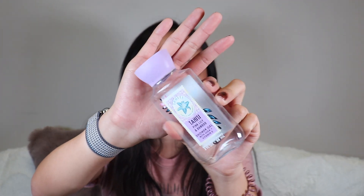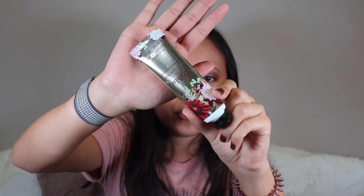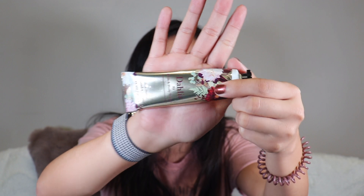I found another Bath & Body Works item — the Tahiti Pink Lily and Bamboo shower gel. Any scent you like from Bath & Body Works as a shower gel is 100% for you. I also finished a Bath & Body Works body cream in the Dahlia scent — I love their body creams, the only creams I really buy. They're a few dollars more than regular lotion but actually moisturize. I also finished a mini Dahlia cream I keep in my purse. Always repurchasing these in different scents.